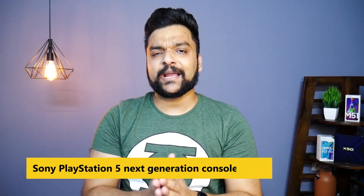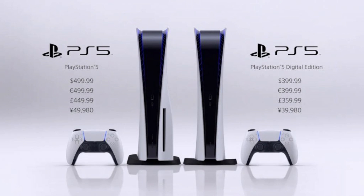Now I will tell you about Sony. Sony has finally unveiled its Sony PS5. The standard edition is priced at $499.99, while the digital edition will be $399.99.